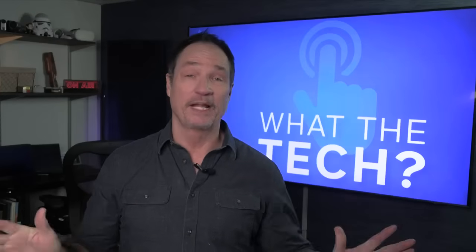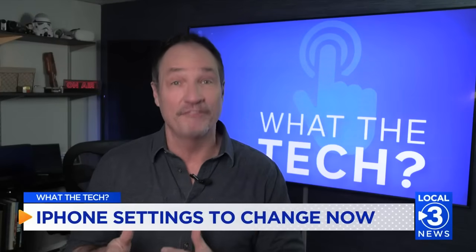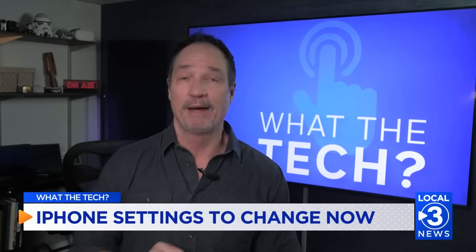Well, if you've ever complained about something your iPhone does, there's probably a setting that will fix it. Here are five settings that I change anytime I get a new phone.